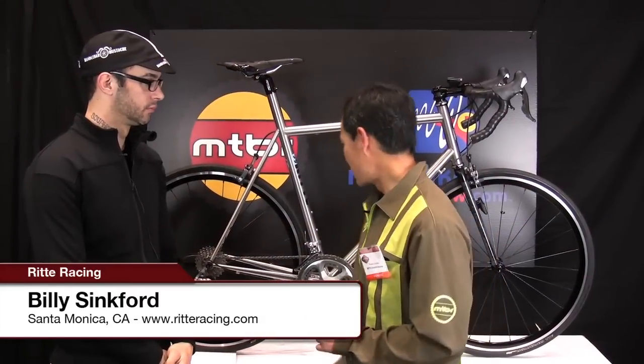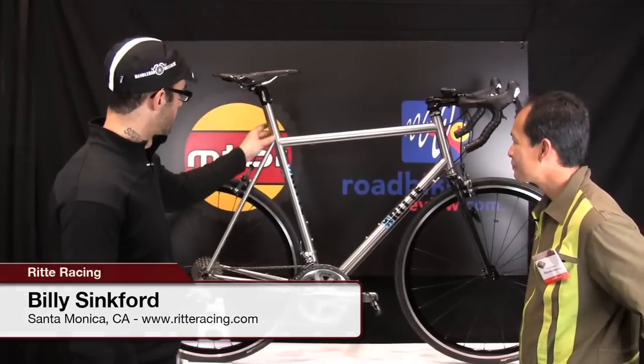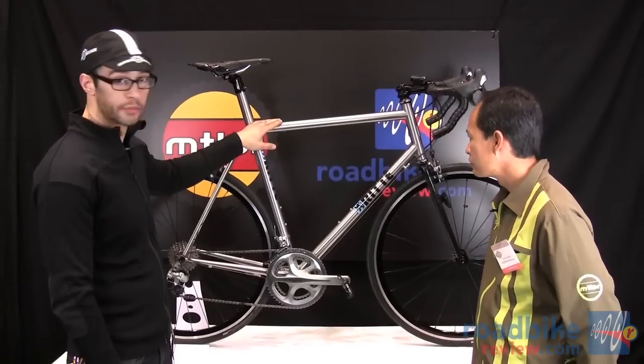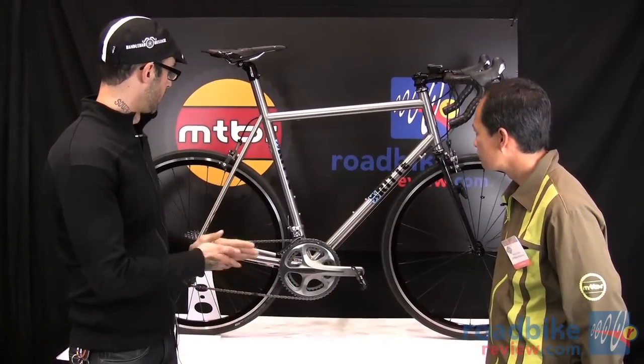Hi, Billy has brought us a bike here from RIDA and he's here to talk about it. What have you brought us? So this is an option — Spencer Cannon, the owner of RIDA. I started producing here in California handmade custom stainless steel road bike frames.